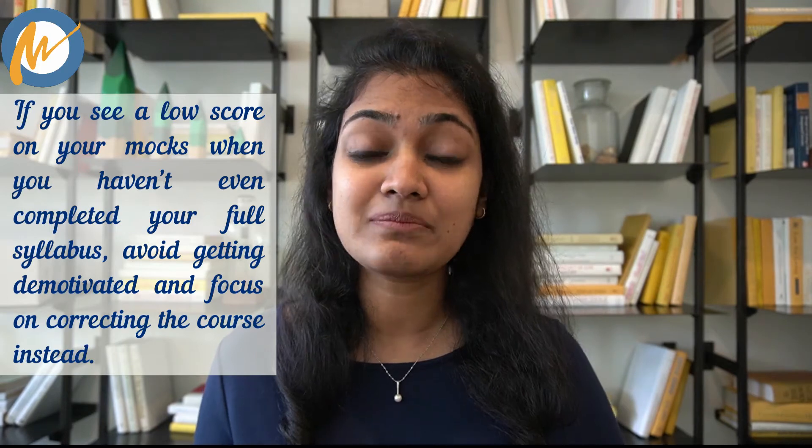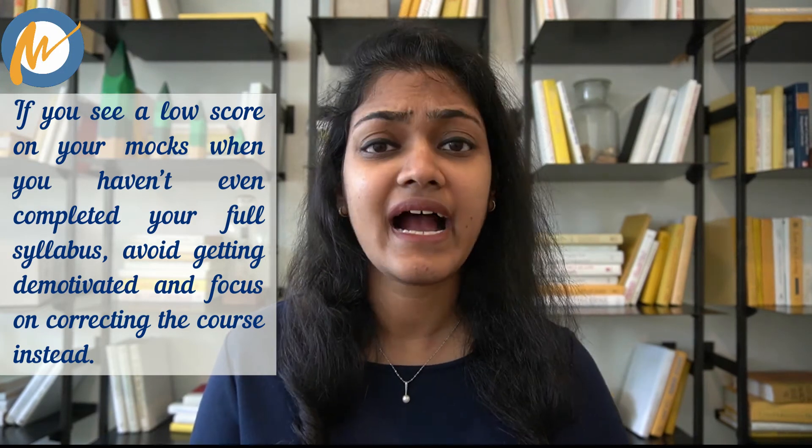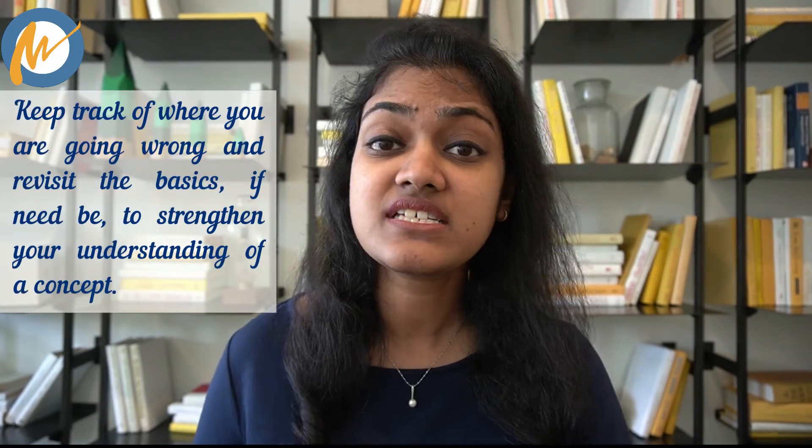When you see your mock exam score and it's low — especially in the initial days — you might feel sad and start doubting your prep. Here's what I want you to do: if you see a low score when you haven't even completed your full syllabus, avoid getting demotivated and shift your focus to correcting the course instead. Analyze your mock in detail, figure out which questions you got wrong, and if they are from topics you haven't studied yet, tell yourself you are yet to cover that and move on. If the wrong questions are from topics you've already covered, note down your mistakes and revisit the basics if need be. Analysis is the key to correct course right from the beginning and stay motivated throughout.